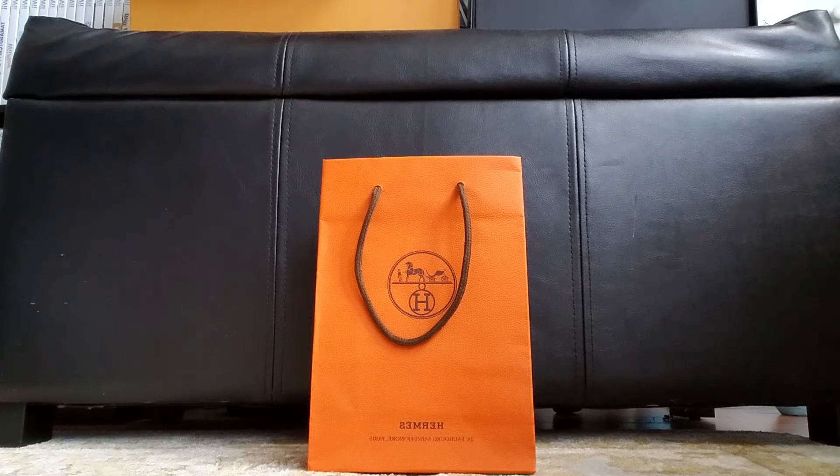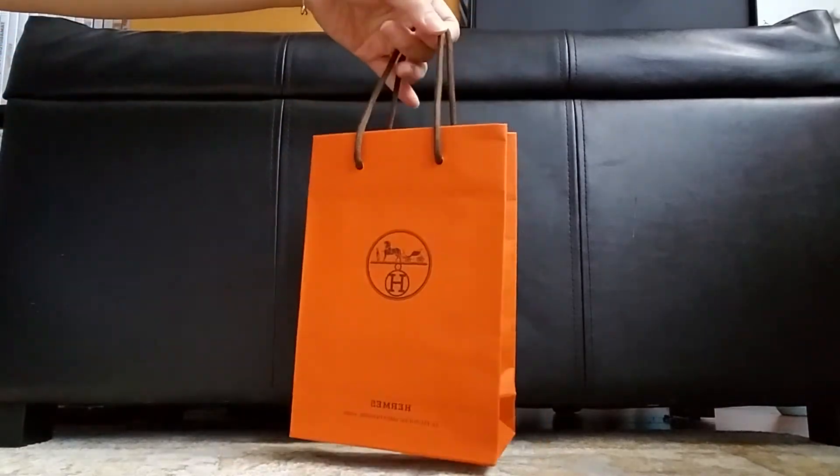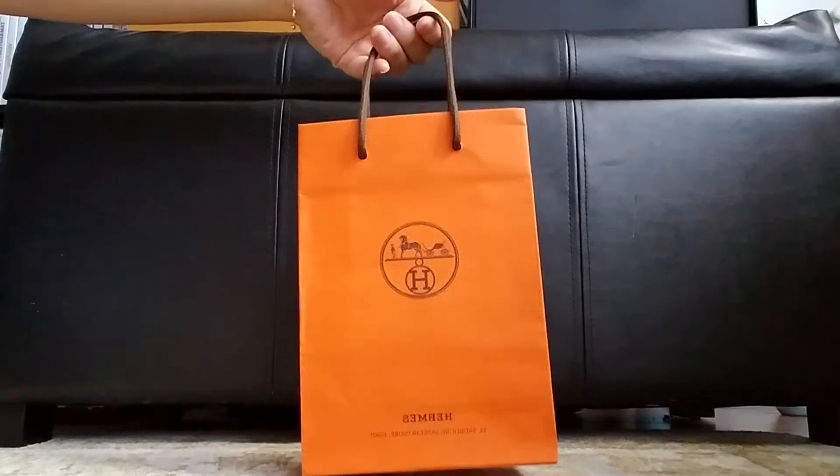Hello, welcome to my channel. I have an unboxing today. It's a new purchase. This is a smaller bag.